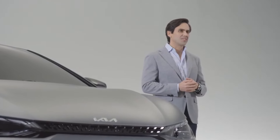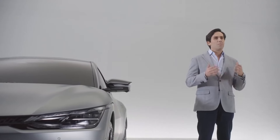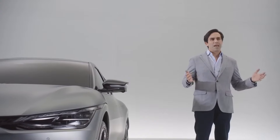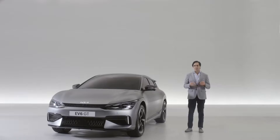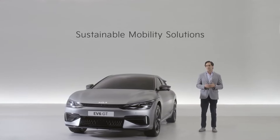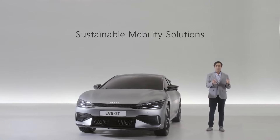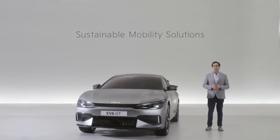We are aware of the challenges and responsibilities we have as a mobility company to create, manufacture, and deliver products in the most sustainable way. Kia is committed to this challenge because we are committed to people and to society. The EV6 is the symbol of our commitment to providing sustainable mobility solutions, reinforcing the acceleration of the world's transition not only to sustainable energy, but also to sustainable products, materials, and manufacturing. It's a big challenge, but we are optimistic.